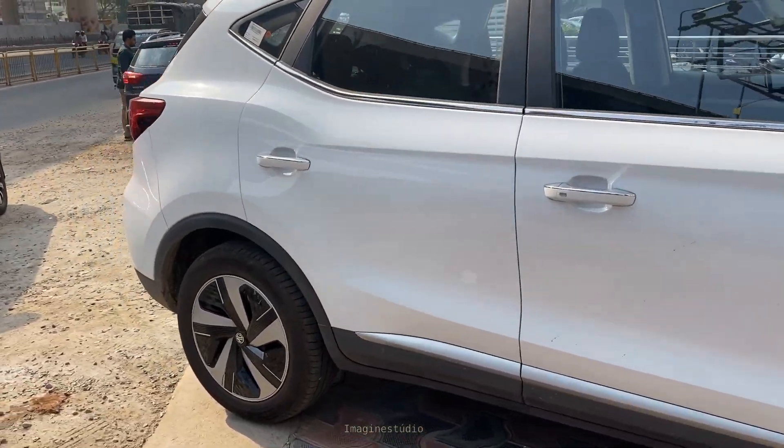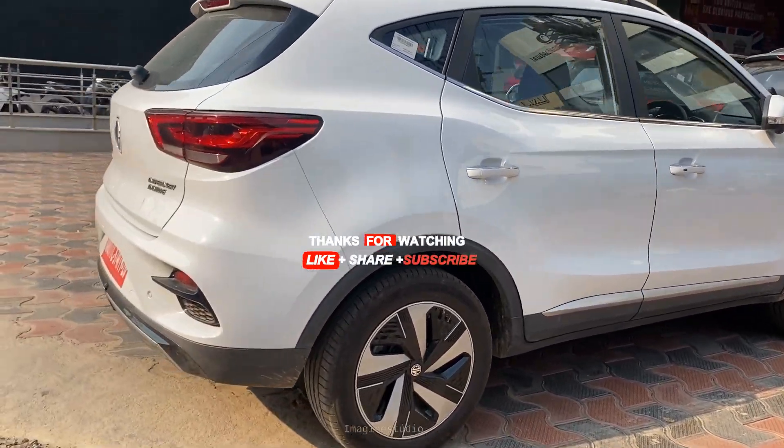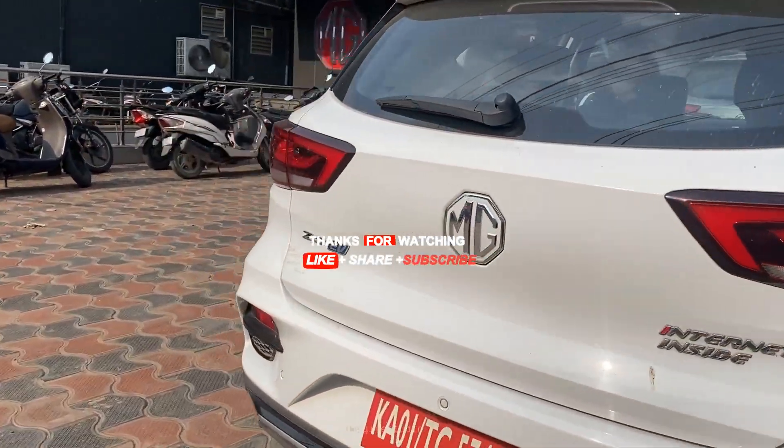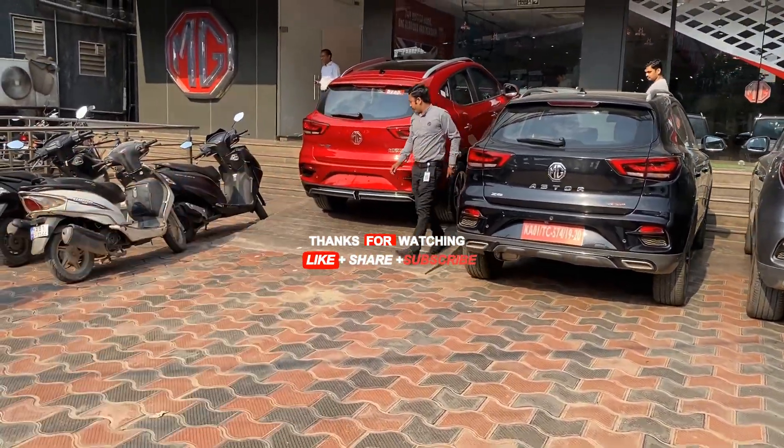If you get confused about which color to choose, this is the white one and we have a red one which is already parked there — they are putting the number plate on it.